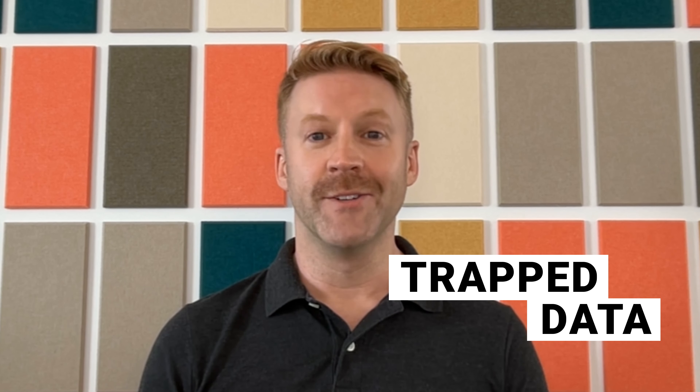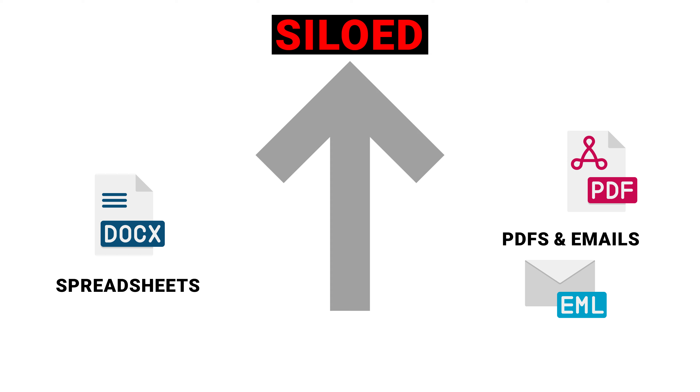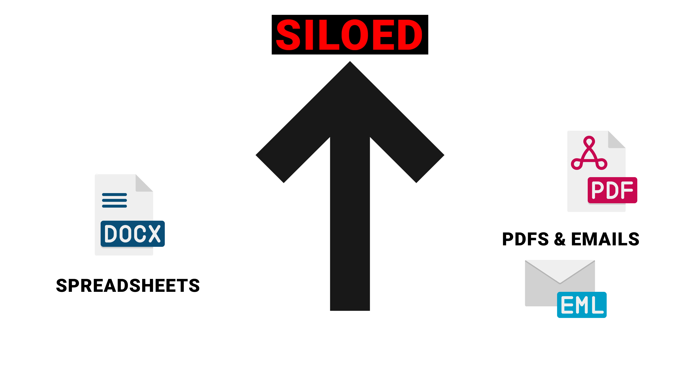Three, your data is tracked. Inefficient product information management causes data to be siloed in disparate formats such as spreadsheets, PDFs, and emails. This often means that external stakeholders aren't on the same page as the retailer. Not being on the same page can easily cascade into problems, lost time, and reduced product quality.